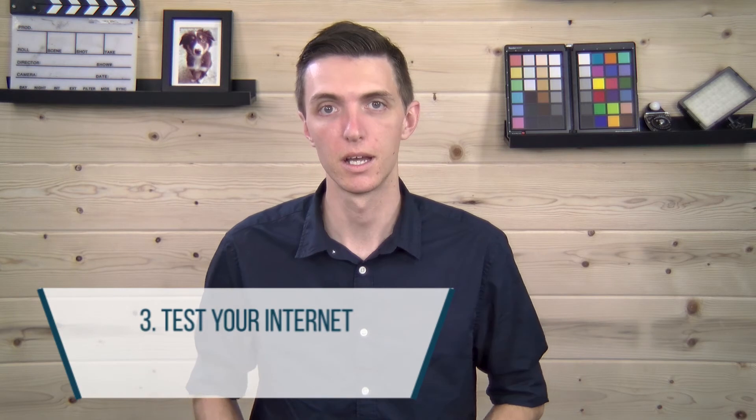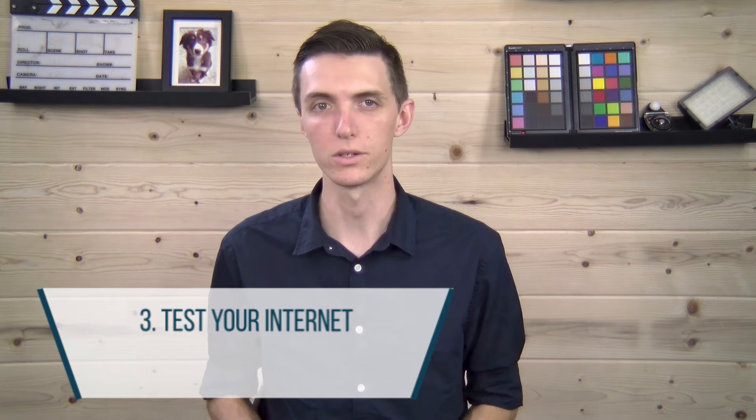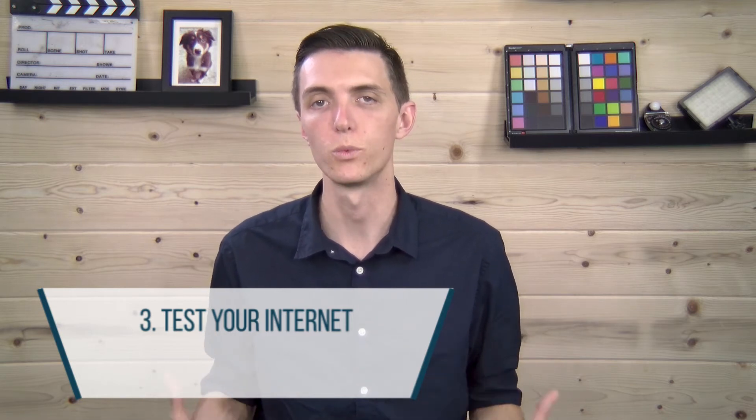Three: test your internet speed. If you are not connected to the internet, you cannot live stream — simple as that. Without getting too technical, the faster your internet connection is, the higher quality your live stream will be.